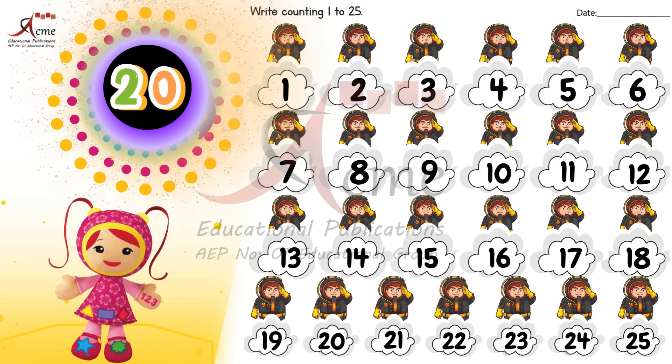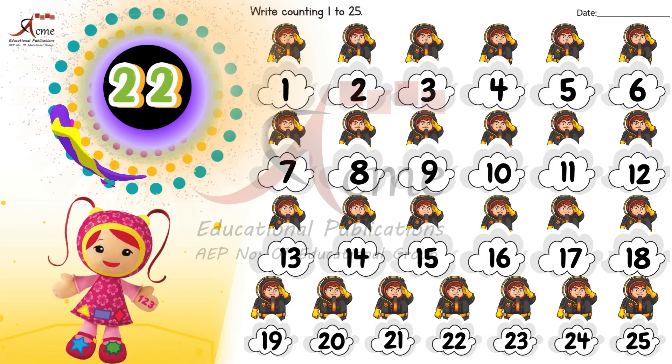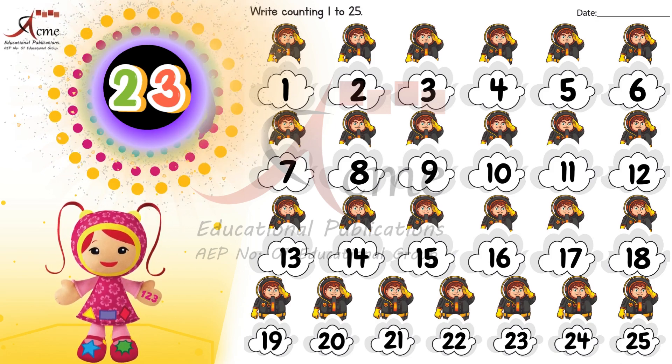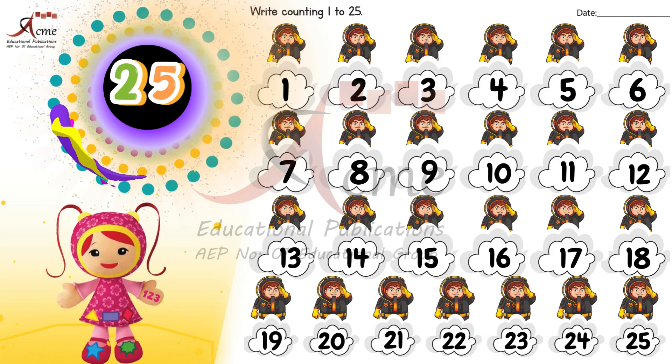We're getting closer. Only a few more to go. Twenty-one. Twenty-two. Twenty-three. Twenty-four. Twenty-five. Woo-hoo! We made it all the way to twenty-five.